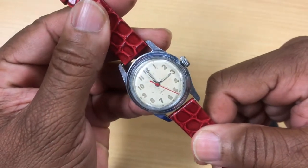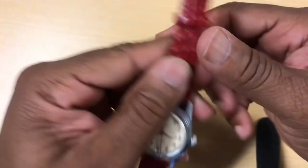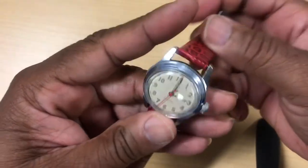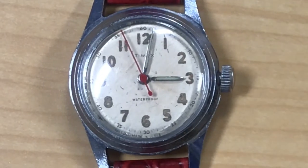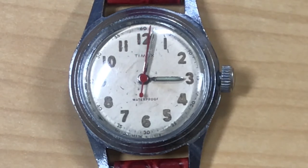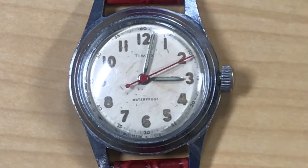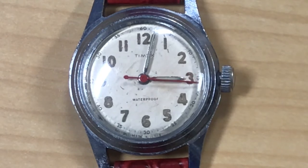Durability was accomplished through a new hard alloy called Armaloid, developed through wartime research. Armaloid was used to produce long-wearing bearings, replacing the expensive jewels traditionally used in a watch movement. These innovations led to the debut of the Timex brand in 1950, though the name was used on a smaller trial shipment of nurses' watches in 1945.